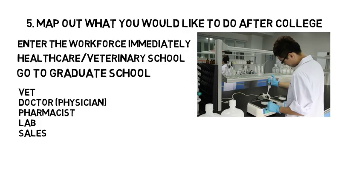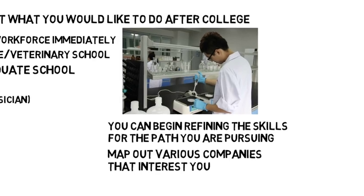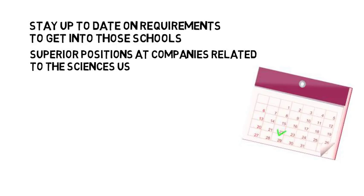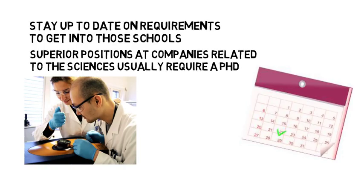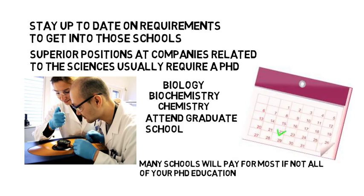Once you have a general idea of what you would like to do with your degree, you can begin refining the skills for the path you are pursuing and decide what kind of additional schooling you may need or what experience you should be gaining. Graduate school is not required for science majors; however, the superior positions at companies related to the sciences usually require a PhD. One of the perks of attending a PhD program is that many schools will pay for most if not all of your PhD education in exchange for you conducting research at their university under the supervision of a presiding postdoc. In addition, you would most likely be asked to TA or teach undergraduate labs.